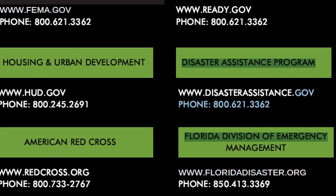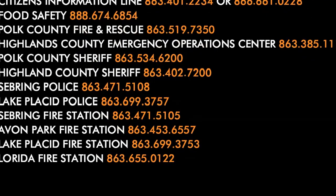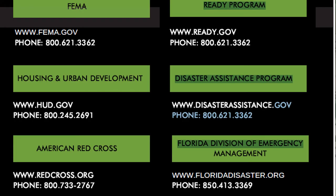After the storm passes, the first thing to do is check in with friends and family and let them know you're okay. Contact the American Red Cross if you're unable to reach friends and family — they maintain a shelter database to help you reconnect with loved ones. You'll find the contact information for the Red Cross along with all the other state and local agencies in the link provided in the description.